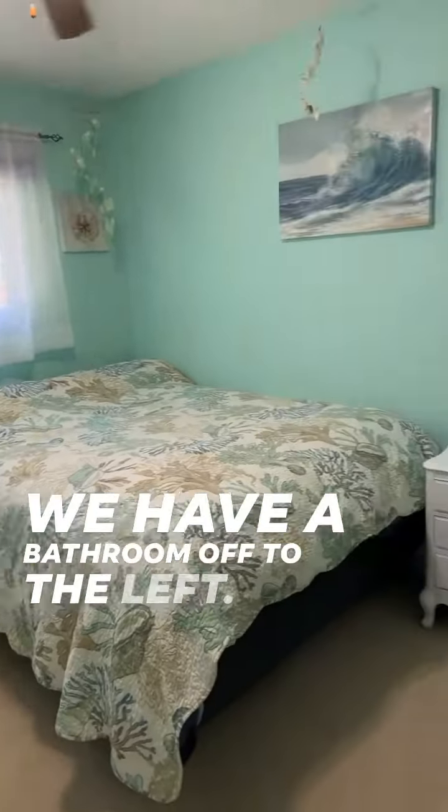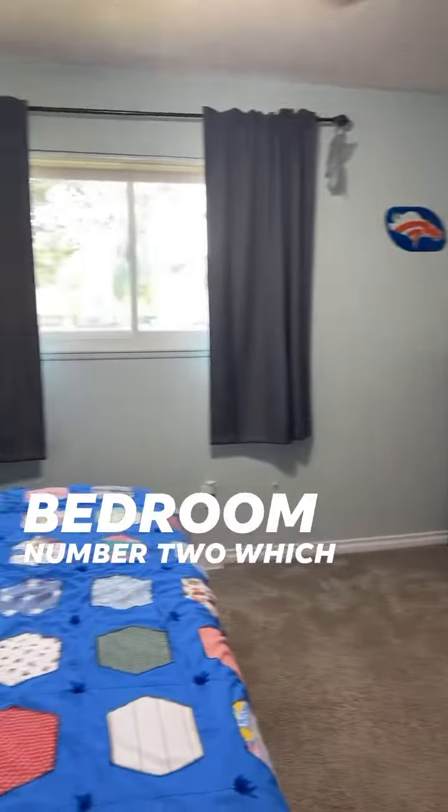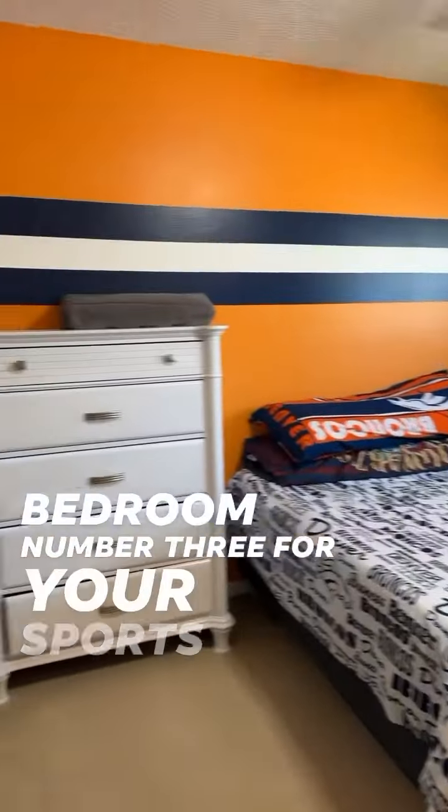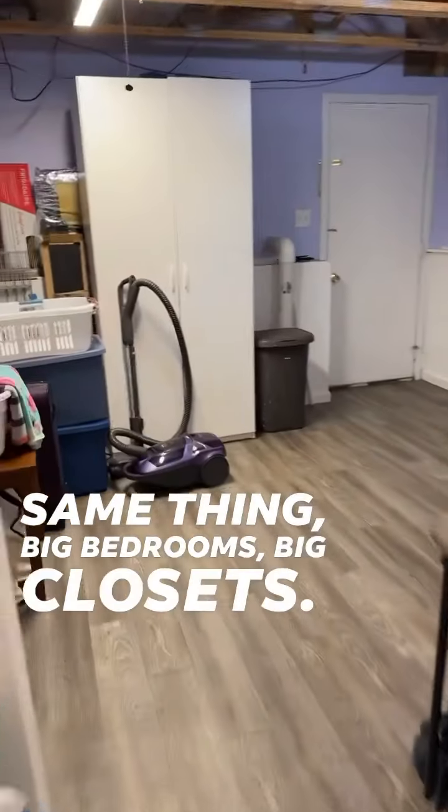We have a bathroom off to the left. This is bedroom number one, bedroom number two, which would be the main big bedroom, and bedroom number three for your sports fan. Big bedrooms, big closets.